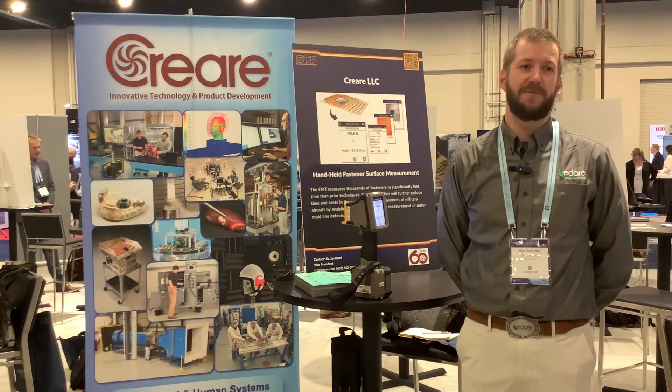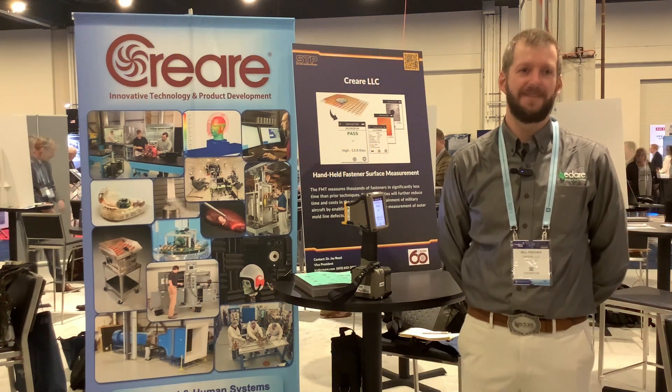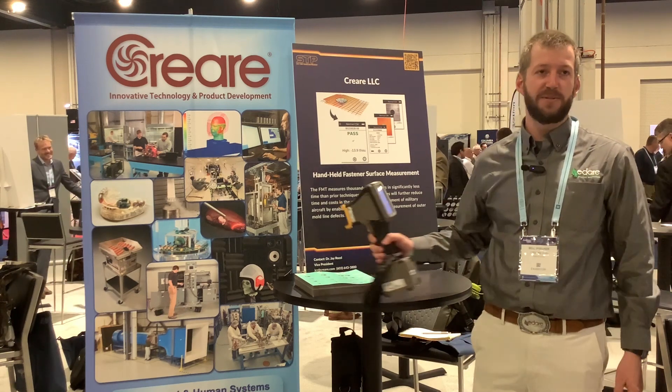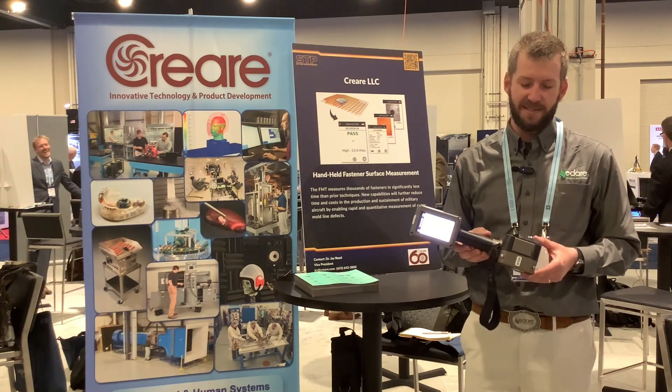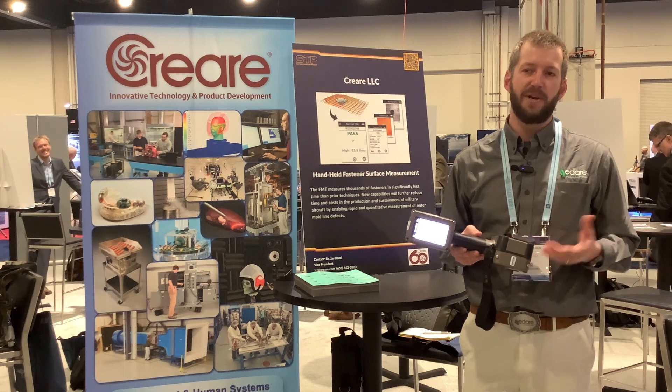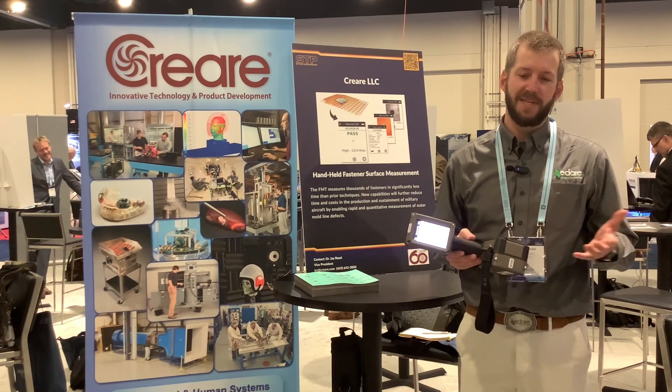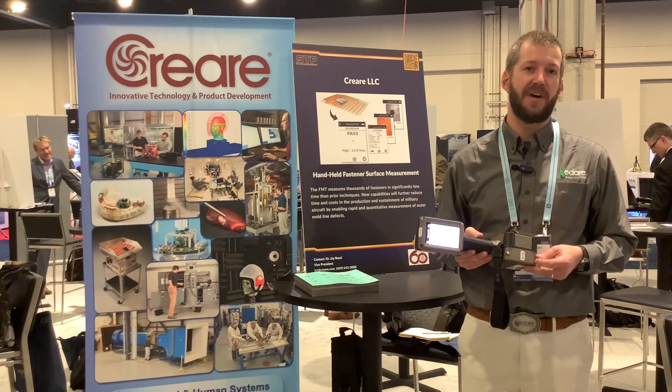What's your name? I'm Bill Fisher from Creare in New Hampshire. And what technology did Creare bring today? This is a fastener measurement tool. It's a non-contact inspection device primarily focused on inspecting fasteners on low observable aircraft, F-35 in particular.